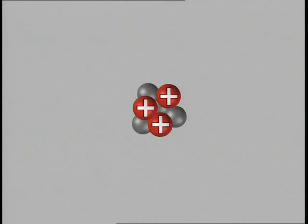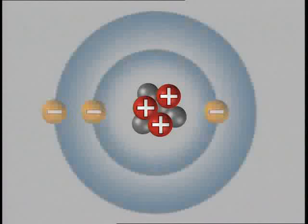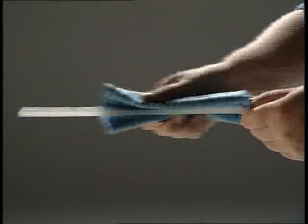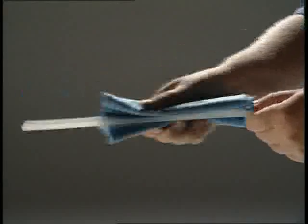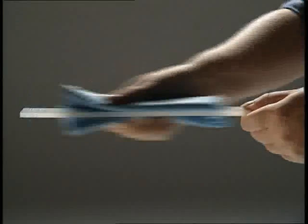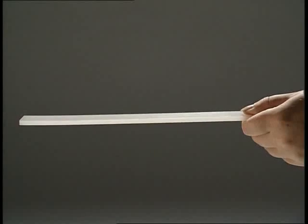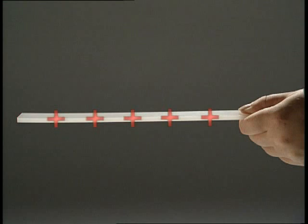Atoms contain positive charges called protons and negative charges called electrons. Normally the number of protons and electrons is the same, so the atom has no overall charge — it's neutral. Friction between the cloth and rod changes this balance. In this case, the cloth rubs electrons off the atoms in the rod, so the rod becomes positively charged.